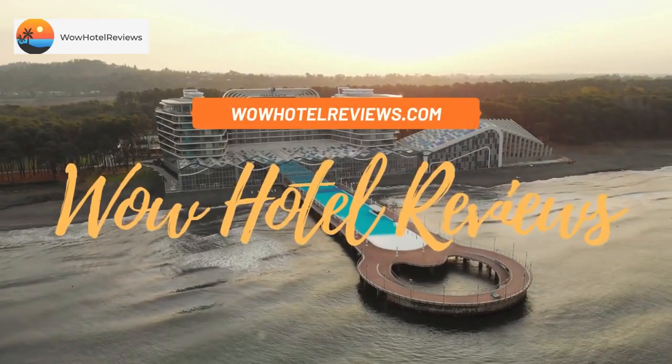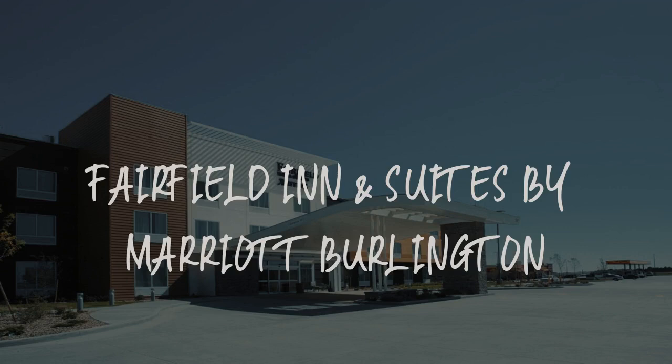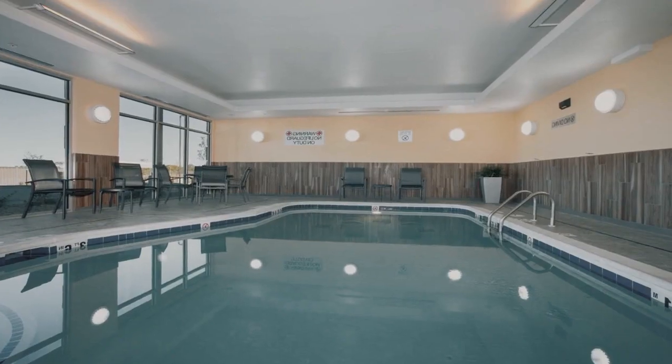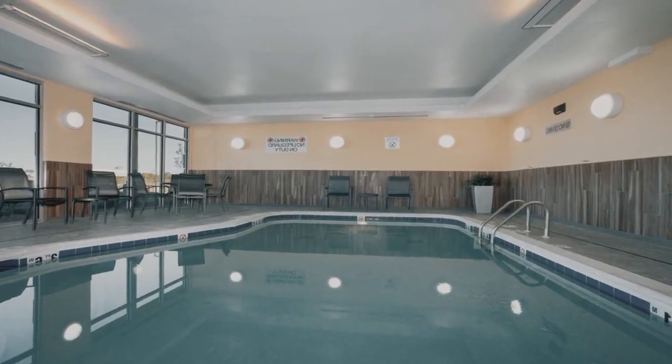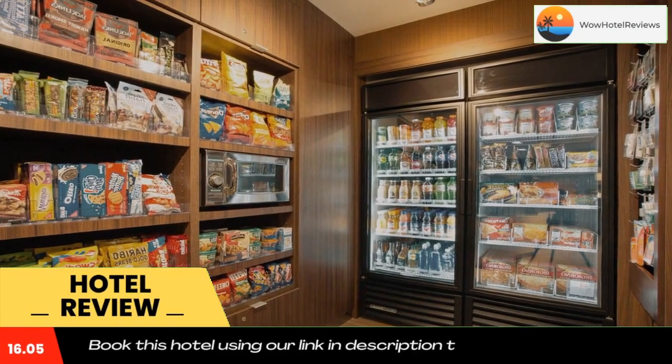Hello guys, welcome to Wow Hotel Reviews. Today I am reviewing Fairfield Inn and Suites by Marriott Burlington. It's a three-star hotel. Please use our Booking.com link in the description to book the hotel and get special pricing.